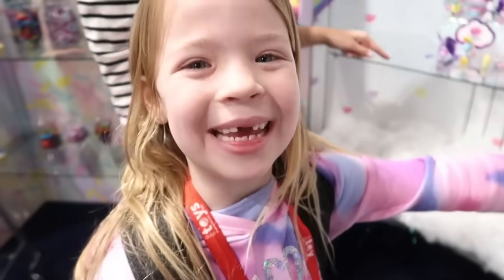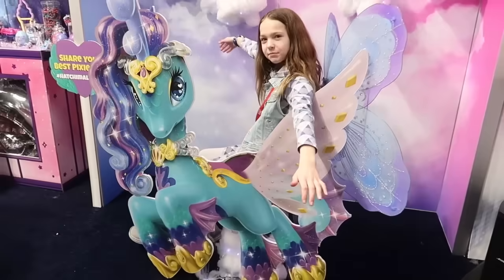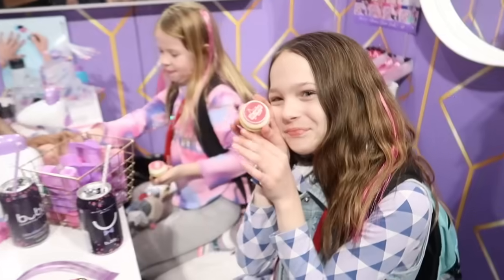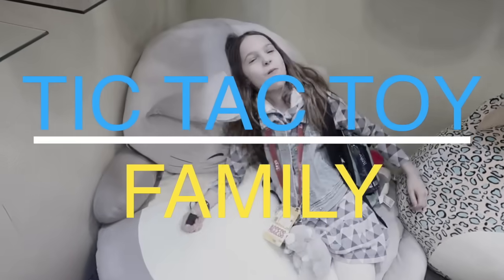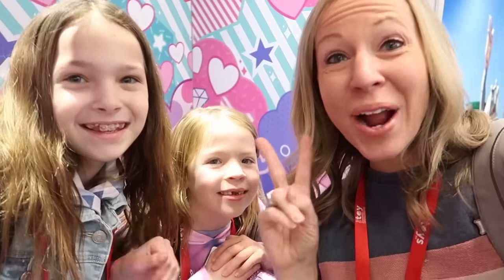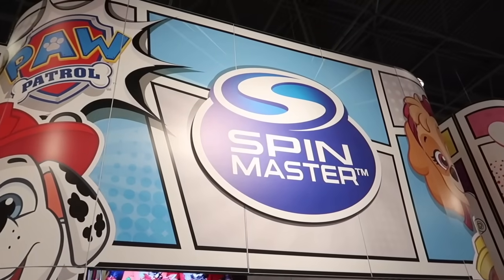We're at Toy Fair! Hey everyone, we're on day two at Toy Fair. This is where we get to go all around the New York Convention Center and see all the toys before they hit the stores. And we're getting ready to go to Spin Master Girls.